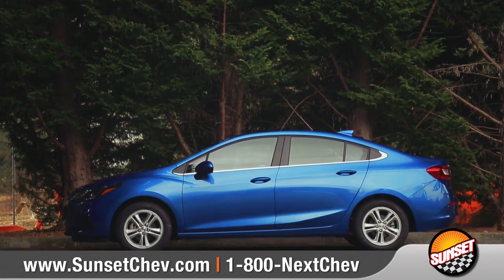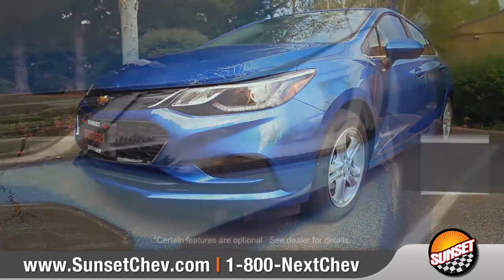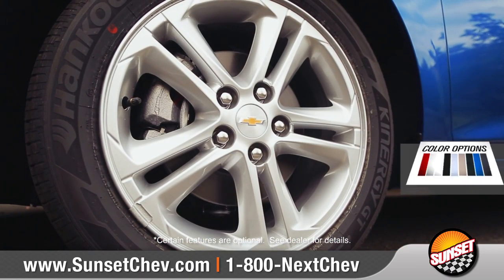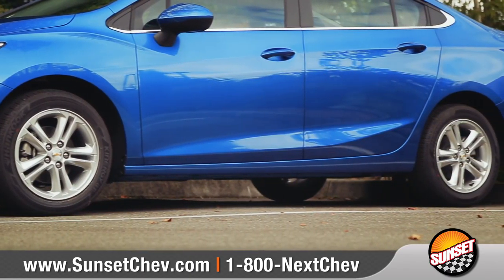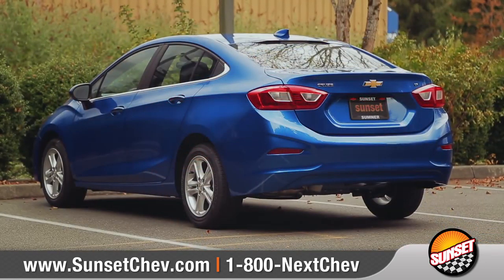Cruze features aerodynamic sculpting and a prominent front grille that wraps into available halogen headlights with signature LED daytime running lamps. Available 16-inch aluminum wheels create a noticeably sportier appearance, and bold, sculpted tail lamps leave a lasting impression.